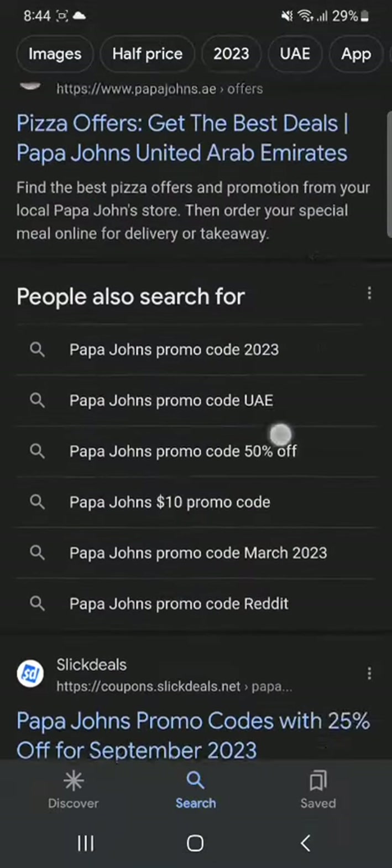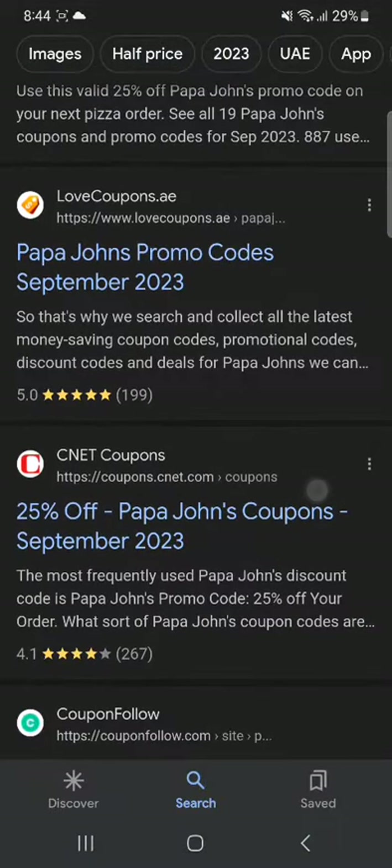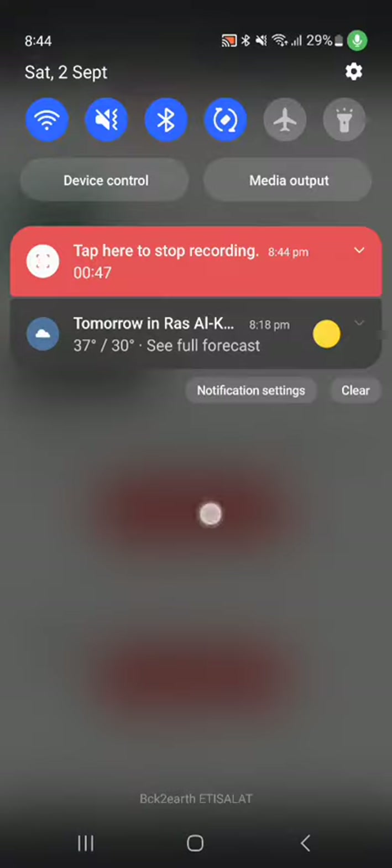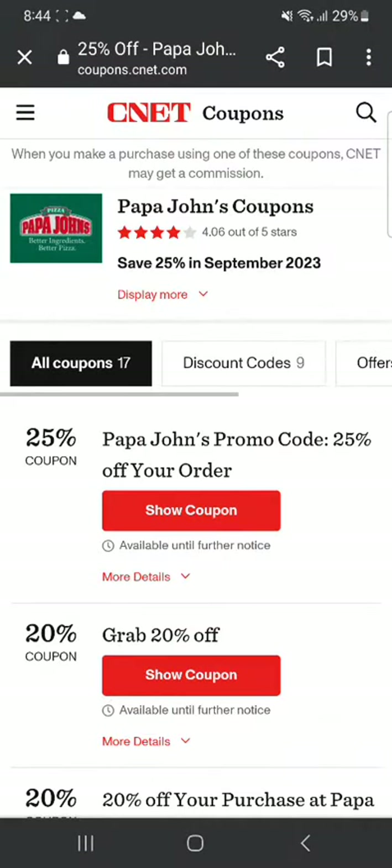Let's go to some other website. You're going to go over to CNET Coupons here — I'm going to go on this website. So once you're on this website, you can see that these are for September 2023, so these codes are going to work.